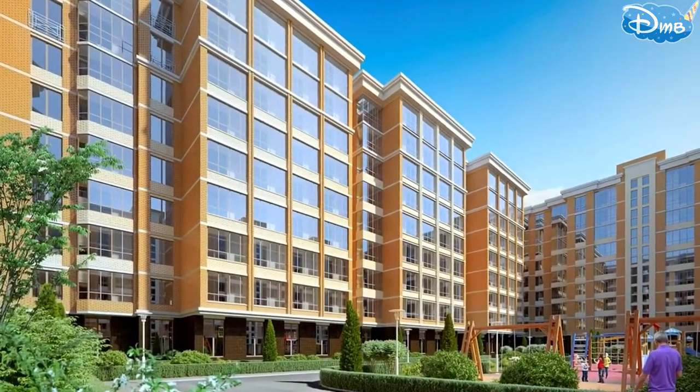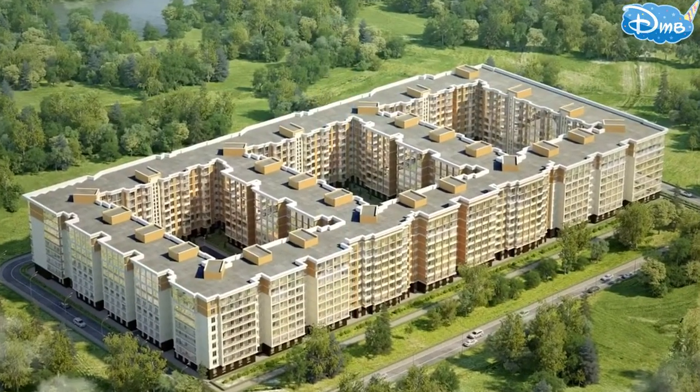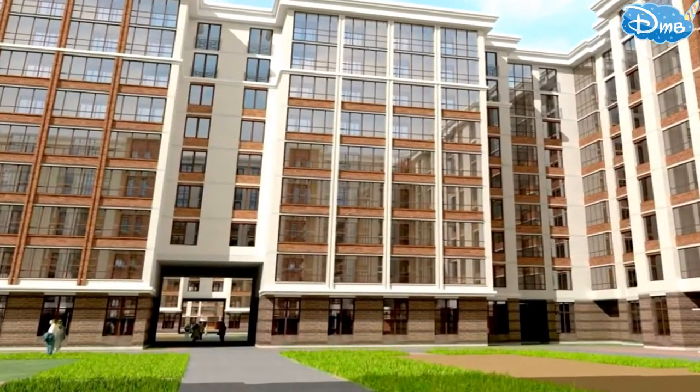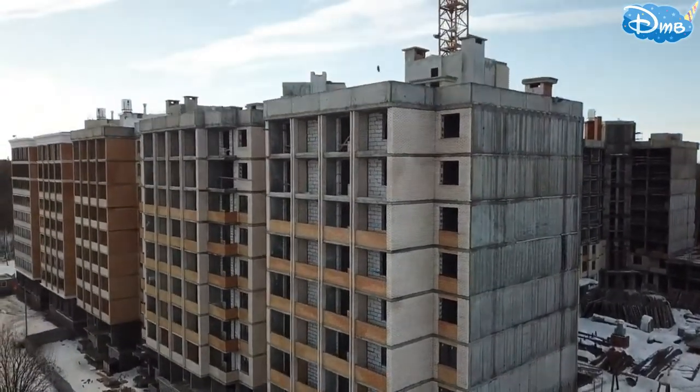As for a closed territory, the complex will be built in such a way that it forms three enclosed courtyards. It will be sufficient to install a barrier or gates at the archway entrances to create a closed territory. We will see what decision is made in the future.